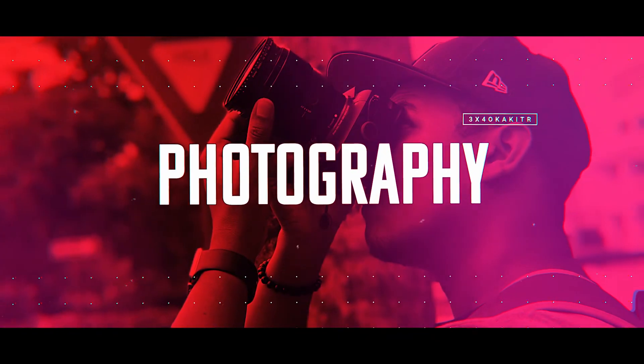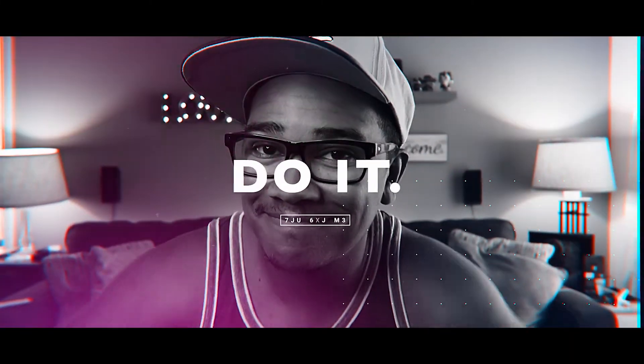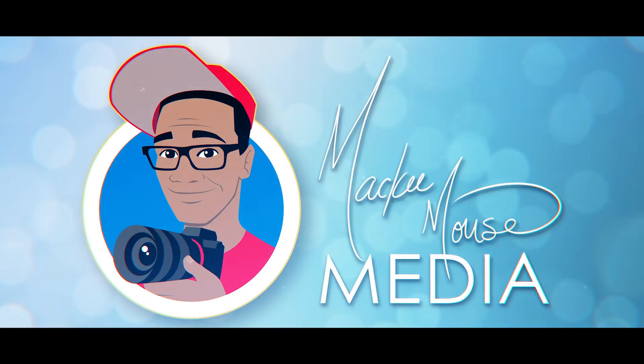What's going on, we got a real easy one today. We're still talking about using the Stream Deck for things other than streaming. Today we're going to talk about launching your favorite websites.